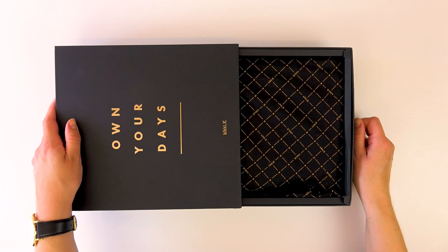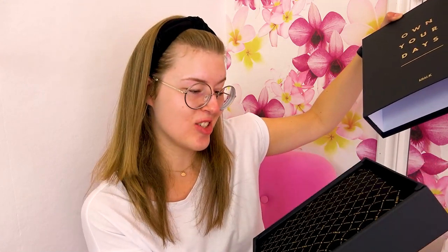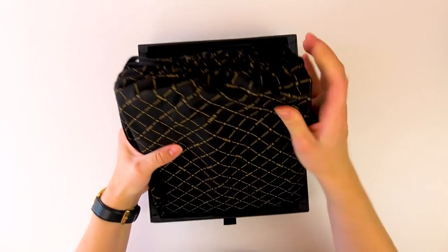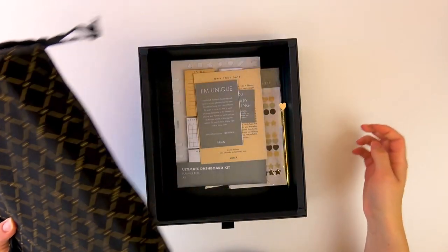It has a little pull here. Here we go. So fancy! I love great packaging, guys. It just makes me happy. So we have some extras in the box, but I'm taking those last. First, I'm just gonna get to the real thing, which I know we're all super excited about.